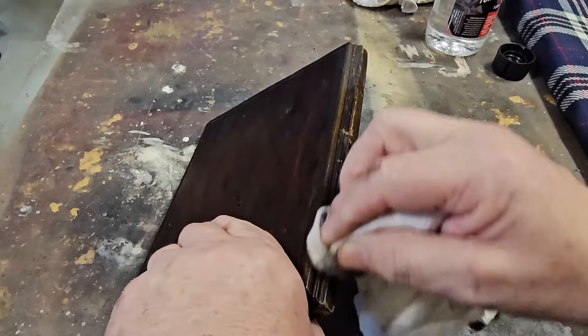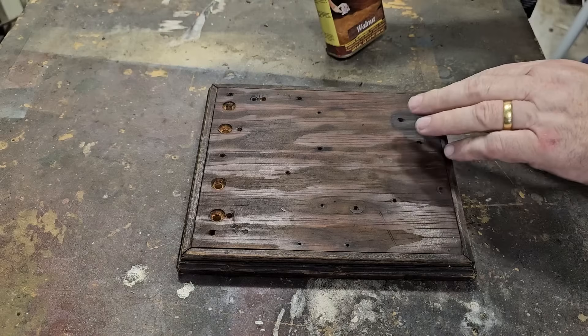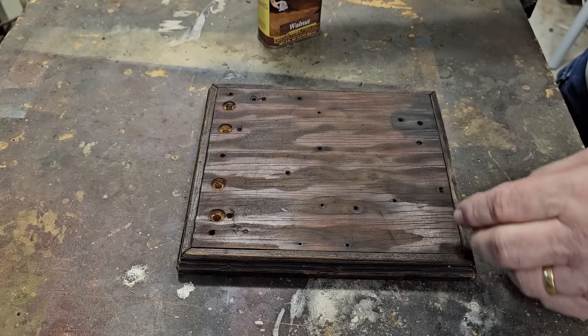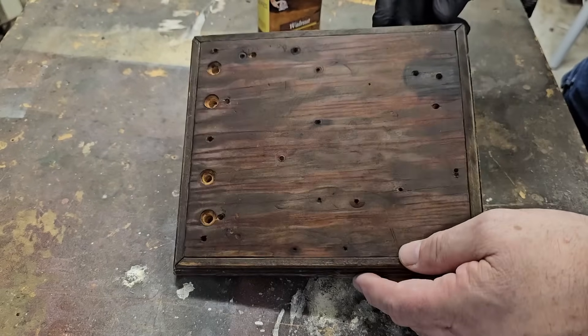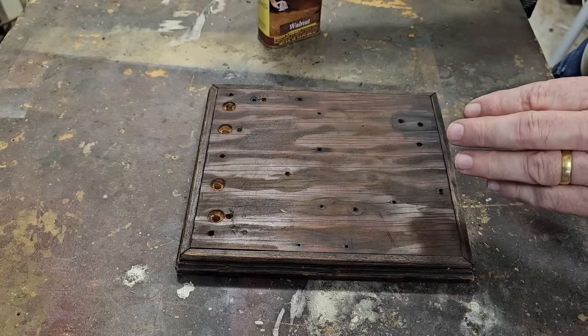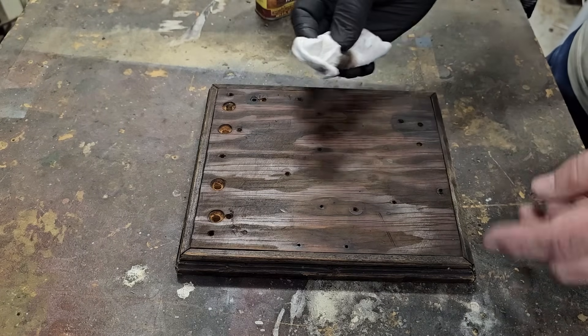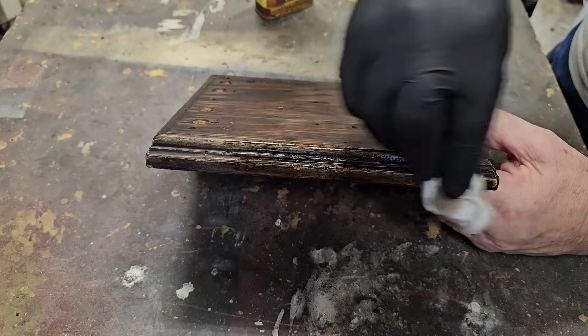I'll do the edges as well. This is as clean as it's ever going to be. I'm going to use some restore finish on it - it will help fill up some of the little marks. There's some bare wood there and I don't want to start tinting it or anything like that, so I'll try this and see if it'll make it presentable.